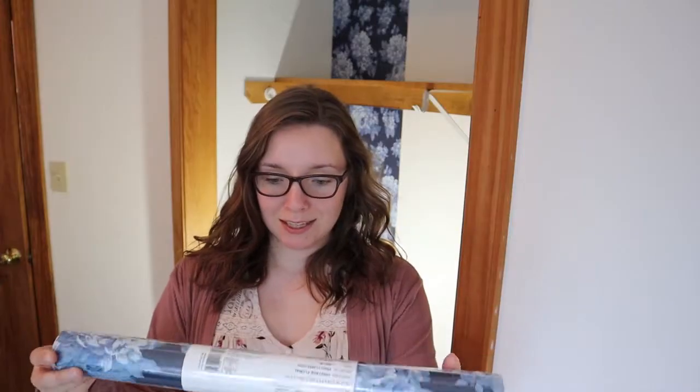Hi guys, welcome back to my channel. I'm Laurel, the arts accountant. Today, as you can see, I'm working on another wallpaper project and it is Pioneer Woman. I'm using this blue floral pattern. I usually like the brighter colors, but I just like something different. As always, I'm happy to have you guys come along with me.